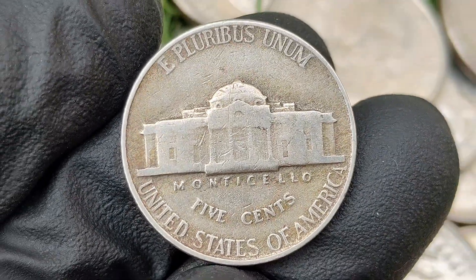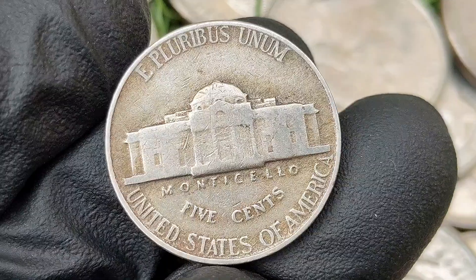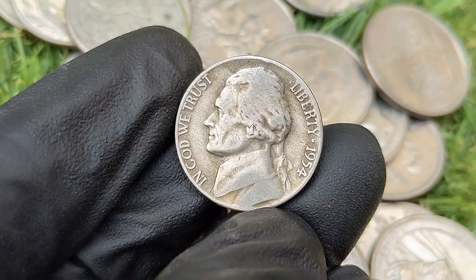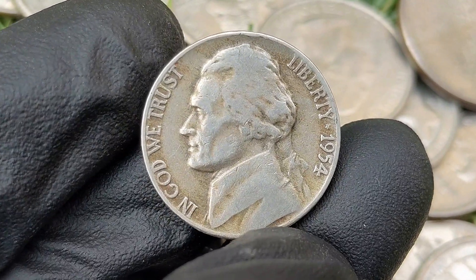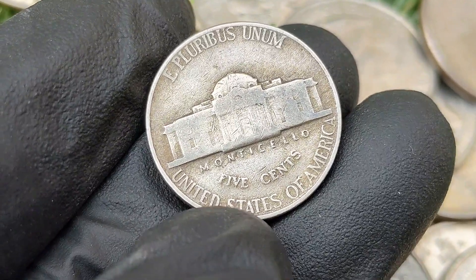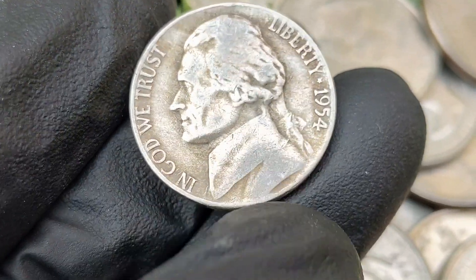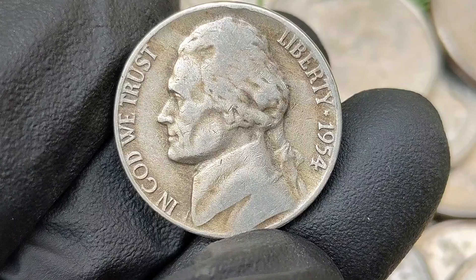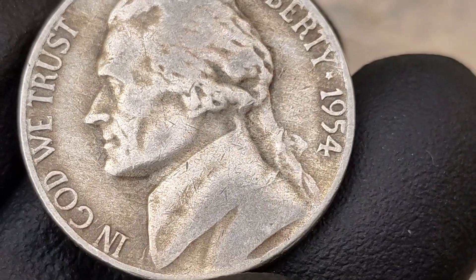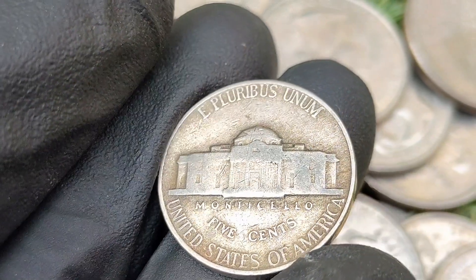Double die error: there are reports of some 1954 nickels exhibiting double die varieties where parts of the design, like the lettering or Jefferson's profile, are doubled due to a misaligned die during striking. Other miscellaneous minting errors like off-center strikes, die cracks, or lamination errors can also increase the value. According to the NGC price guide as of October 2024, a 1954 Jefferson nickel in circulated condition is worth between three and five dollars. On the open market, 1954 nickels in pristine uncirculated condition sell for as much as two thousand six hundred and twenty-five dollars.